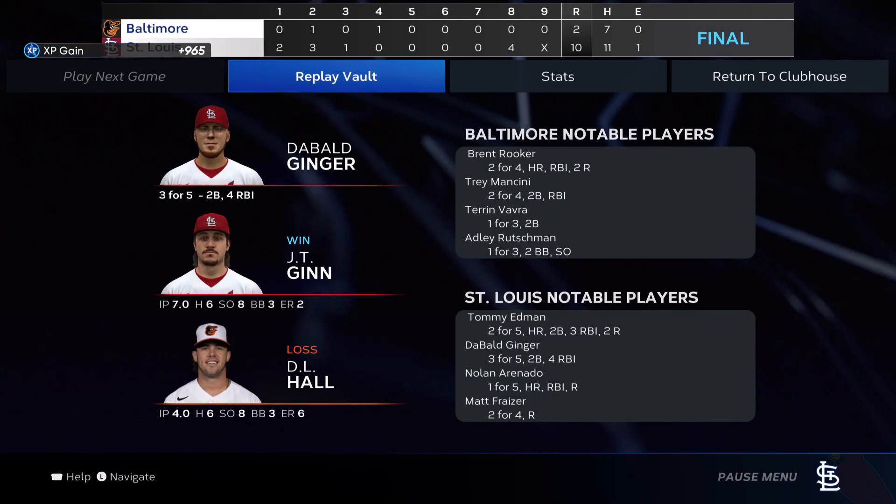Cardinals complete the sweep in game three — final score 10-2. Definitely not going to complain about that. We really needed it after a couple of rough series. Since this one's over, the episode is also going to be over. For those of you still hanging out, thanks for being here — I really appreciate it. Don't forget to like, comment, subscribe, and do all the fun social media things. We'll see you in the next one.